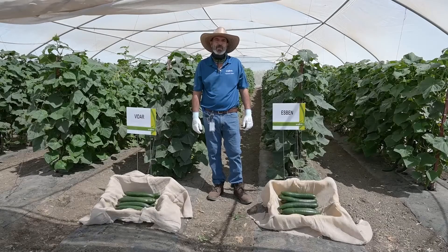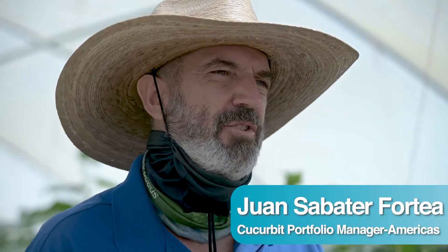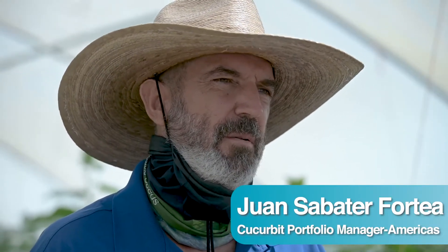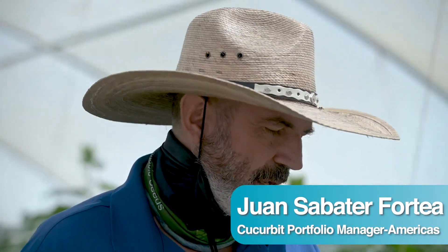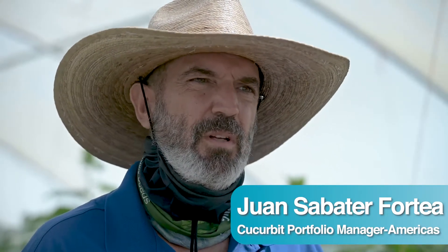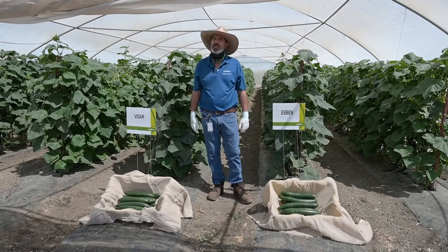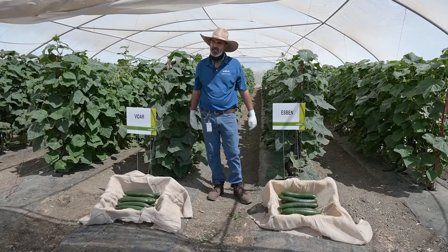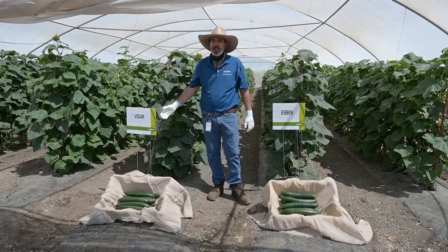Hello and welcome to Syngenta Cucurbits virtual tour. I'm Juan Sabater, portfolio manager for Cucurbits for the Americas, and I want to present our two new stars in our Cucurbit portfolio. These are great advancements compared to our traditional varieties. They are Sven and Vidar.